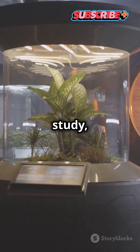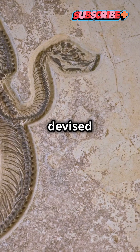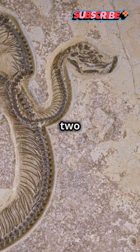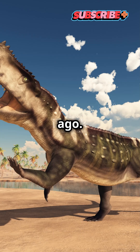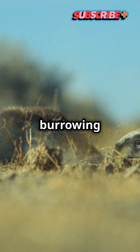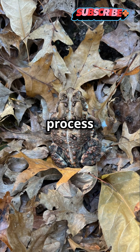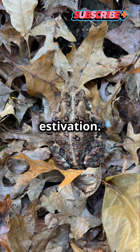According to a recent study, a newly discovered species of salamander-like amphibian devised a strategy to survive roughly 230 million years ago. The creature waited out the harsh climate of the late Triassic by burrowing deep into moist riverbeds to avoid drying out between monsoon seasons, a process known as seasonal estivation.